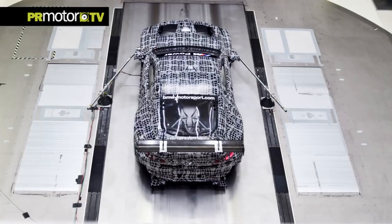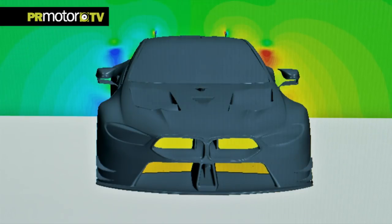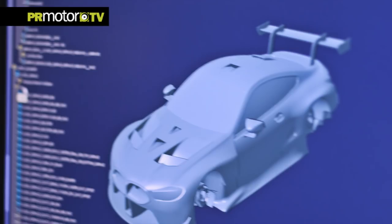Our target as aerodynamicists is to maximize downforce and to minimize drag. We use computer simulation to resolve and predict the flow field around our race car. About 60% of the work is done in front of those computers, looking at the data. The track is really the last step to make sure that all the work we've done before leads to the correct lap time.